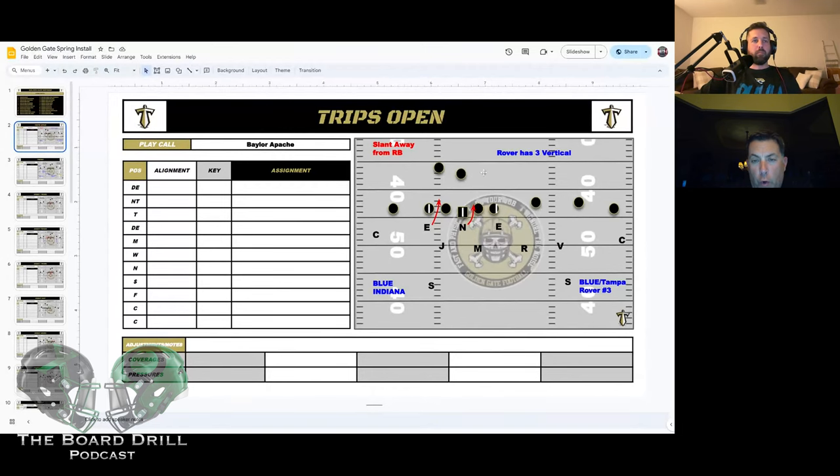A hitch is three — especially when we get that loaded formation where the back goes to this side and they try to fake the inside zone and bang the pitch to number three. We always have three single-receiver rules backside: Blue for us is trap, Indiana is invert, and Ace is bracket.